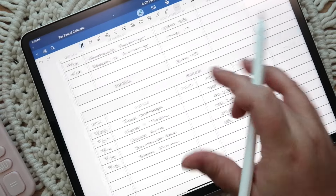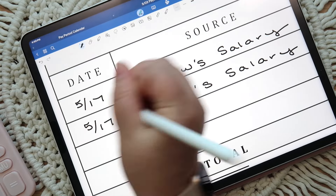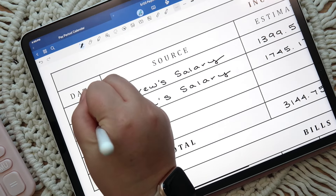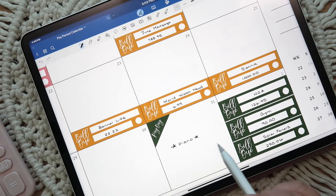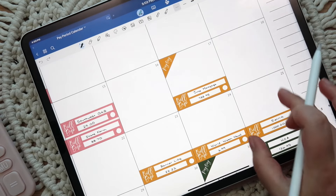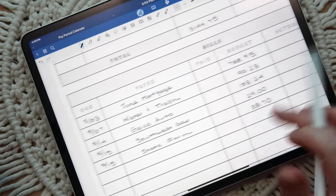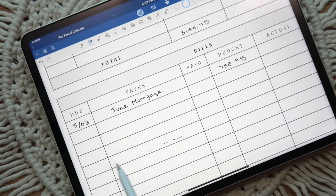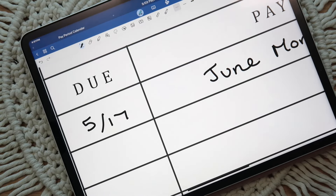Technically it's a three-paycheck month, but I'm using that third paycheck on May 31st for June bills, so we're really just looking at the 17th and the 3rd. The income is all the same. We're going to put half of the mortgage on the 17th as well, and then we'll take a look at the remaining bills for this pay period.